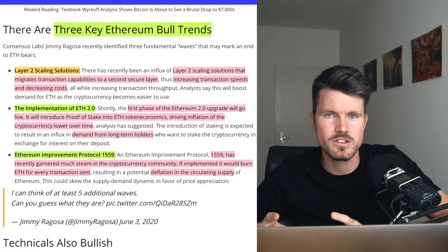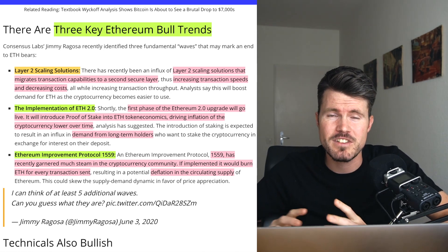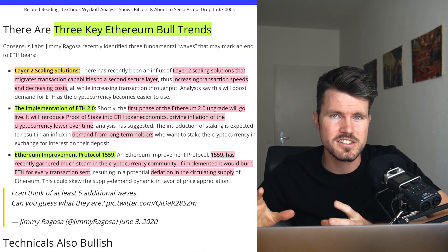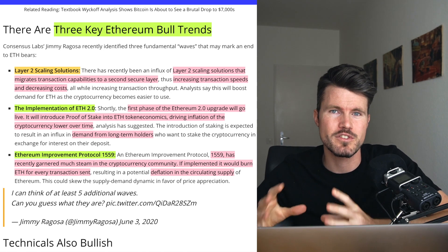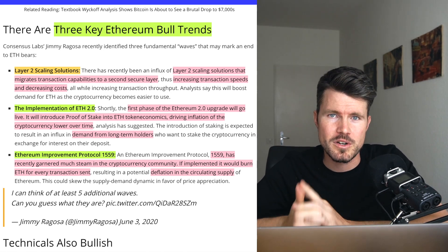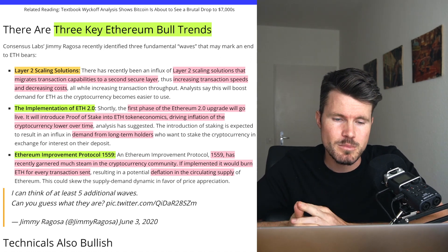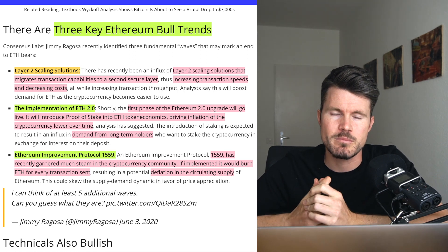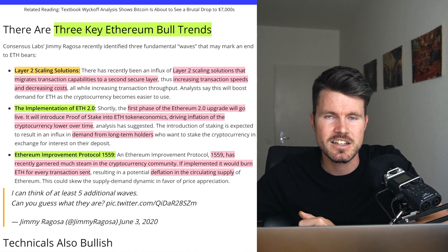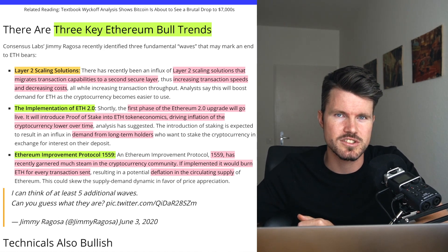The third trend is Ethereum Improvement Proposal EIP-1559. I've made a video explaining in detail what EIP-1559 does and why it's so important for the Ethereum ecosystem. First, it will burn ETH for every transaction, decreasing the amount of ETH available. Second, it will make sure that Ethereum transaction costs go down dramatically, especially during peak times when there are a lot of transactions on the network.